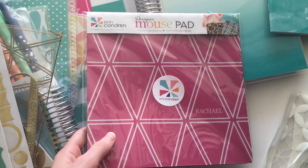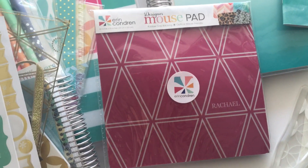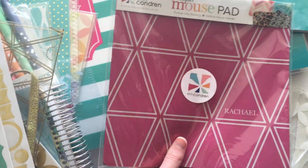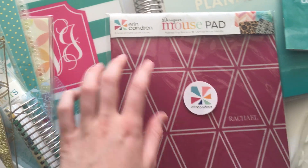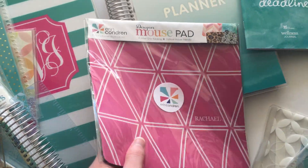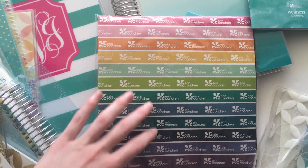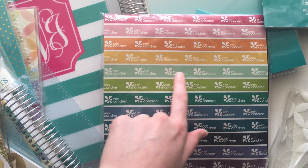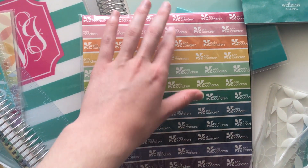Next I got this cute mouse pad and I personalised it with my name. On the website it was more of a lighter pink, but this is quite dark pink in person — I wanted it to be matching. So I was a bit disappointed with the colour. I actually prefer the rainbow back of it — if they had an option for just the rainbow stripe without all the Erin Condren branding, I totally would have bought that because I love this rainbow colour scheme.